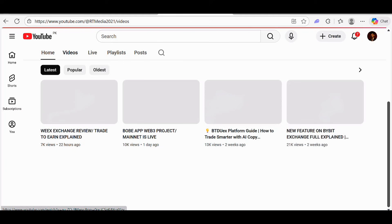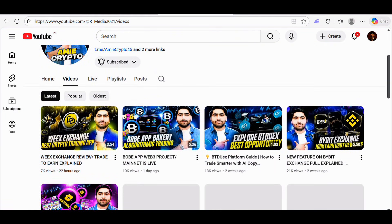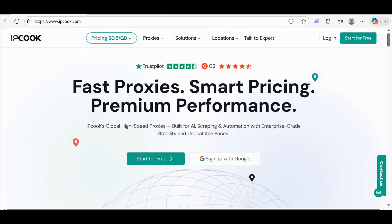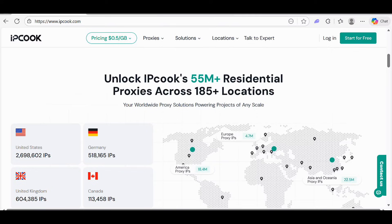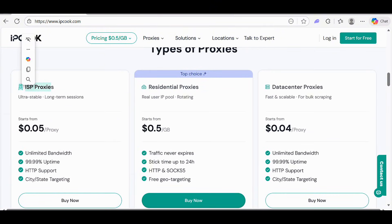Now it's time to take a new look at IPCook. Here is their website — fast practice, smart pricing, and premium performance. IPCook is a global high-speed proxy service built for AI scraping and automation, with enterprise-grade stability and unbeatable prices. They offer 55 million plus residential proxies across 185 plus locations.